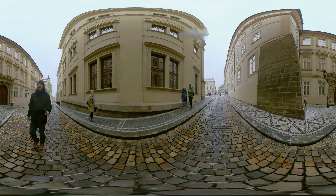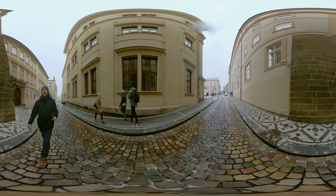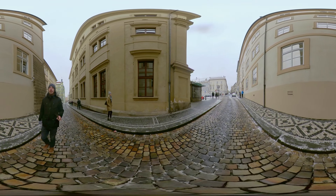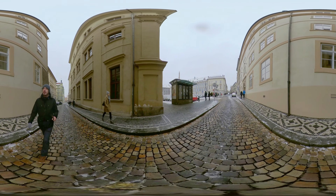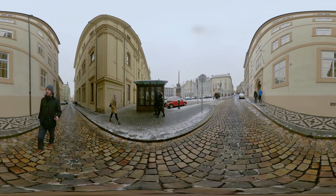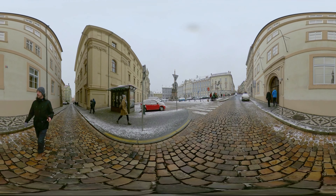Most hotels in the Lesser Town are set in ancient buildings, charmingly restored with many original features intact and with plenty of character. Tourists from the other side of the river will pass through the Lesser Town after they cross Charles Bridge from the Old Town and climb Nerudova Street to reach Prague Castle.